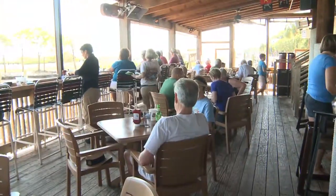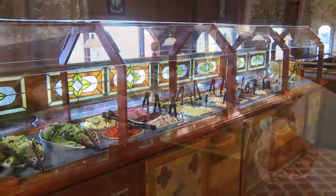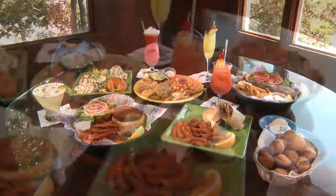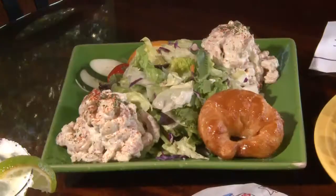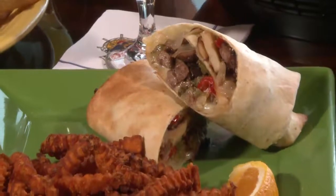They serve lunch and dinner, and the freshly prepared salad bar is available for both. They have a huge lunch menu here with generous portions. Here's just a few of the many lunch items they have to offer. The shrimp salad — my favorite — made with tender creek shrimp. Jack's favorite combo with flounder, shrimp, and oysters.